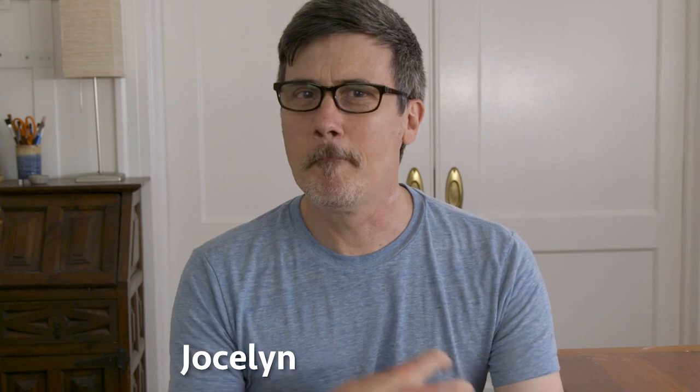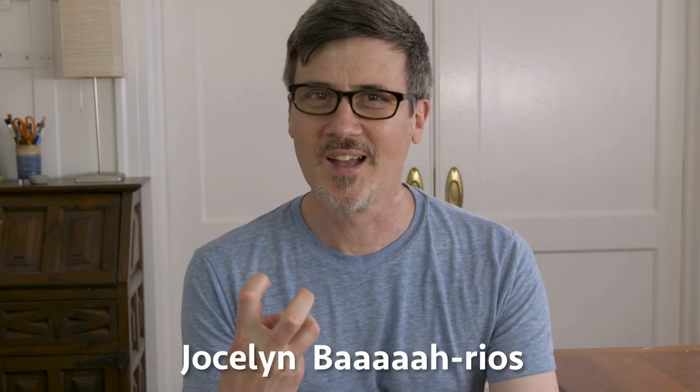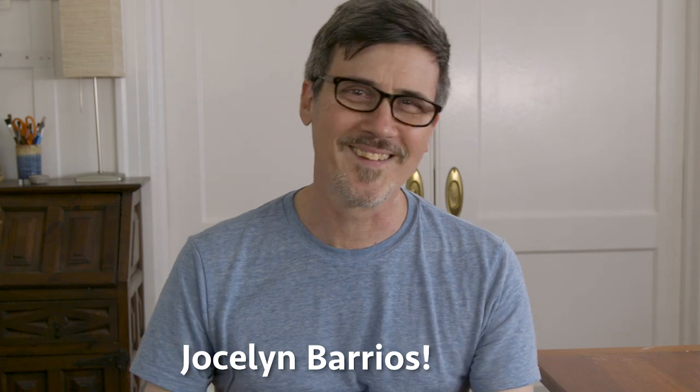Did I say that right? No. Barrios. How's that? Still no. Barrios. Almost. Barrios. No. Barrios? Yes. There you go.